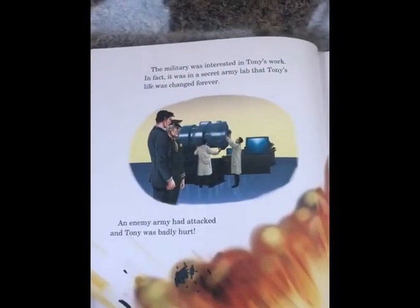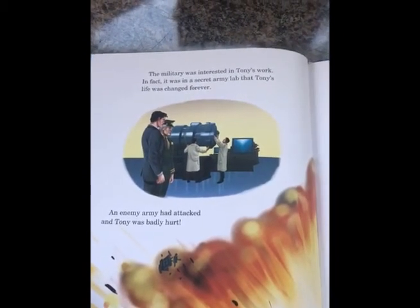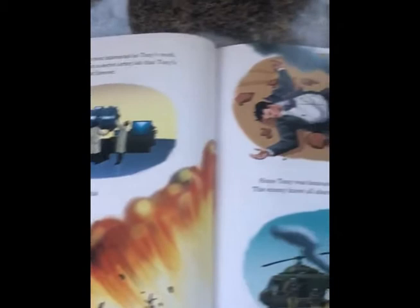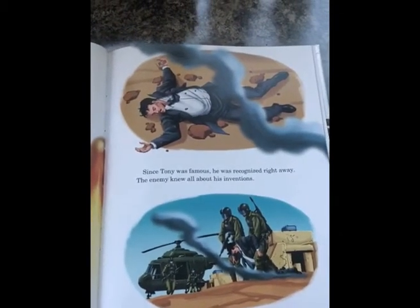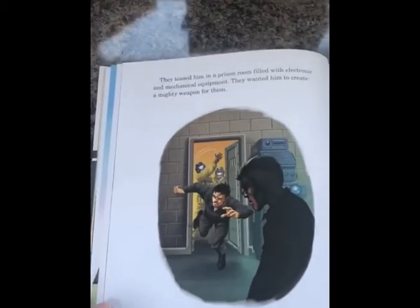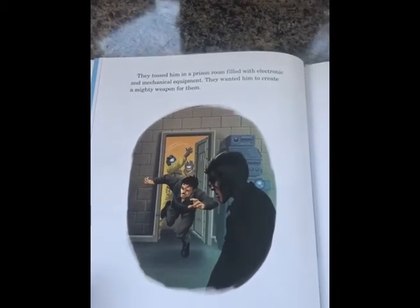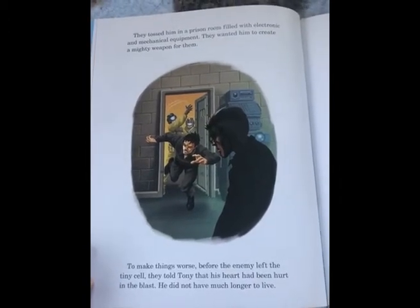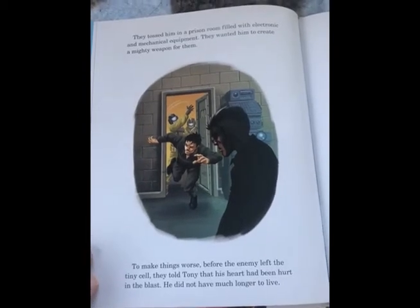Using them, he created a powerful energy force that he called Repulsor Technology. The military was interested in Tony's work. In fact, it was at a secret army lab that Tony's life was changed forever. An enemy army had attacked and Tony was badly hurt. Since Tony was famous, he was recognised right away. The enemy knew all about his inventions. They tossed him in a prison room filled with electronic and mechanical equipment. They wanted him to create a mighty weapon for them. To make things worse, before the enemy left the tiny cell, they told Tony that his heart had been hurt in the blast and he did not have much longer to live.